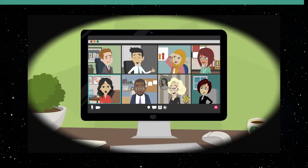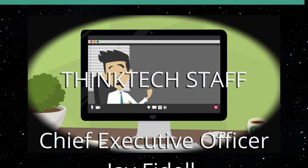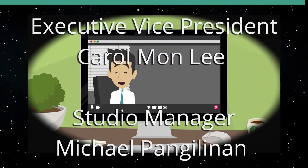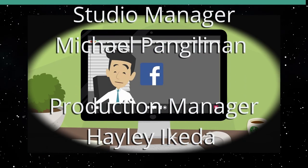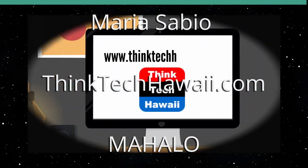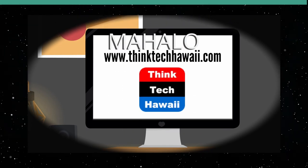Thank you so much for watching Think Tech Hawaii. If you like what we do, please click the like and subscribe button on YouTube. You can also follow us on Facebook, Instagram, and LinkedIn. Check out our website at ThinkTechHawaii.com. Mahalo.